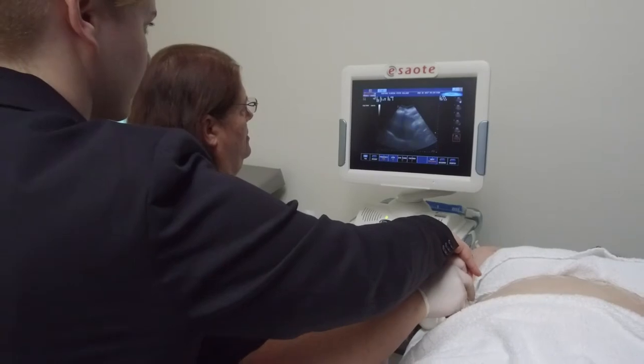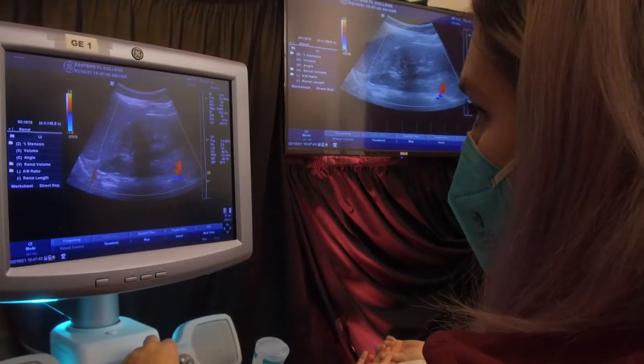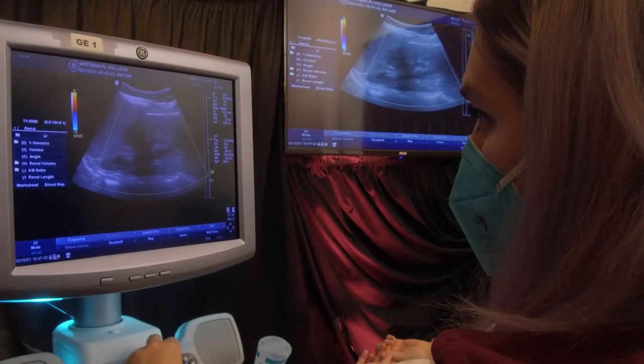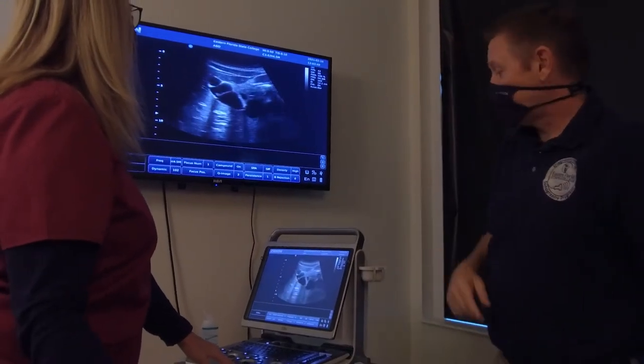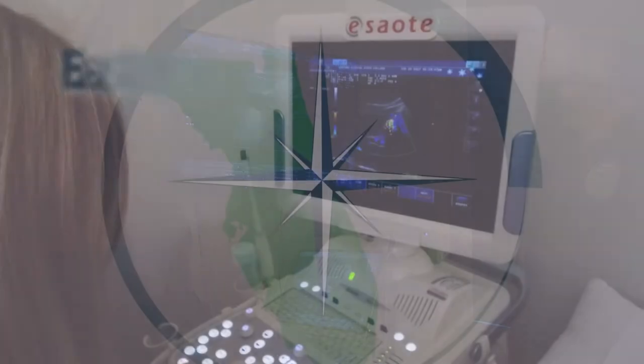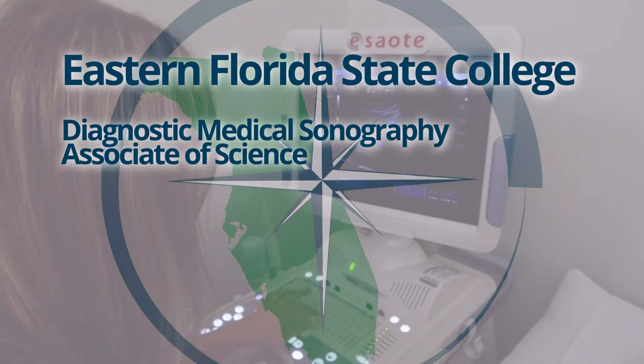A diagnostic medical sonographer is a highly skilled professional who uses specialized equipment to create images of structures inside the human body that are used by physicians to make a medical diagnosis.